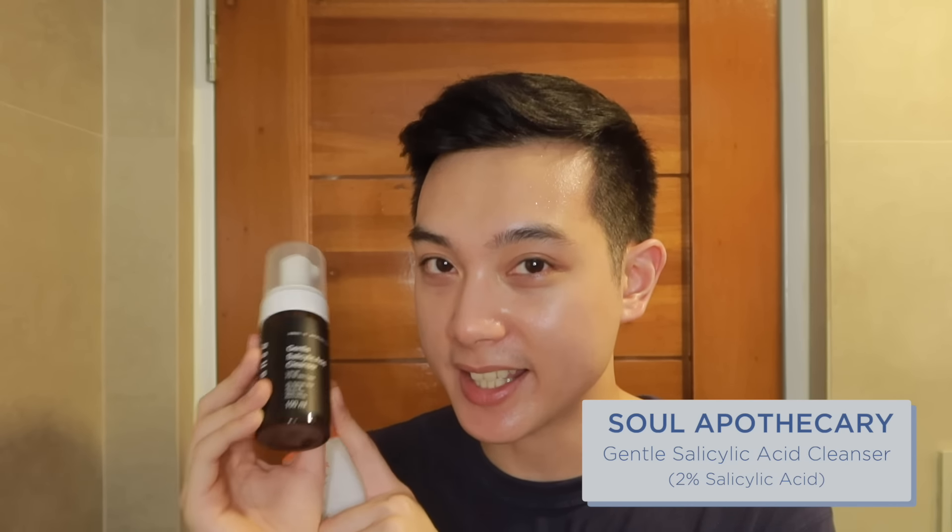Salicylic acid is our ingredient of choice because it goes deep into your pores to remove excess oil and dead skin cells. You can check for these on product labels. If you need recommendations from local brands, I have two suggestions. The first is the very familiar Pimple Eraser Facial Gel Cleanser from QuickFX, which has 1% salicylic acid — great for beginners. The other is a newer release from Soul Apothecary: their Gentle Salicylic Acid Cleanser, which is low pH and has 2% salicylic acid. For this routine, I'll be using the Soul Apothecary one since I haven't shown it yet.